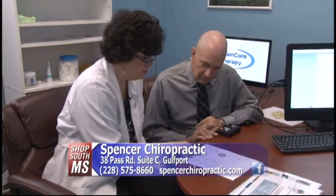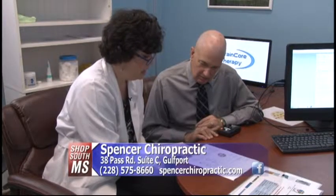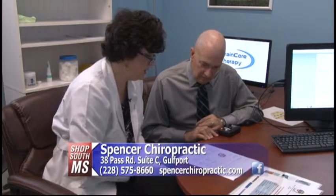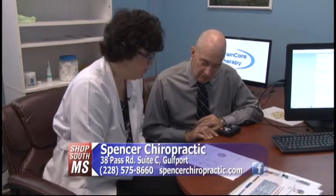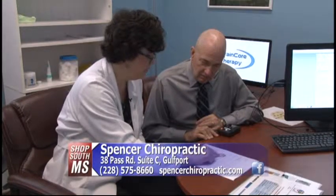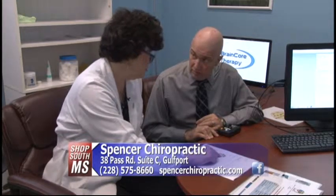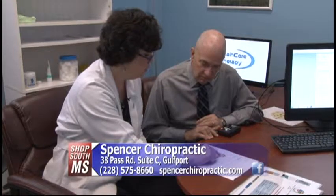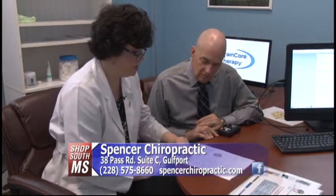Looking at your focal site dysregulation, some of your symptoms that you reported also match the spots on your brain associated with different symptoms. For example, anger, agitation, and irritability are symptoms where you have a site dysregulation going on. The brain map tells us where the most dysregulated sites are, so we know exactly where we need to train your brain in order to correct the dysregulation of brain waves.